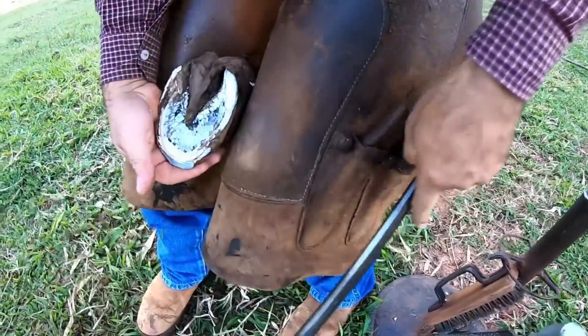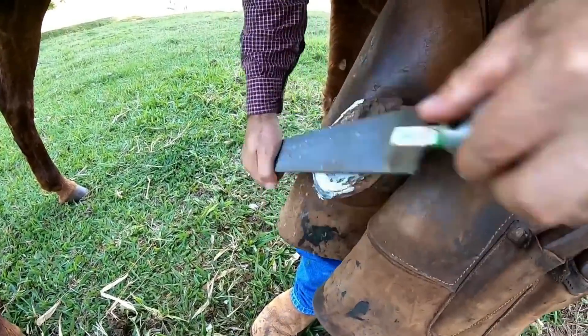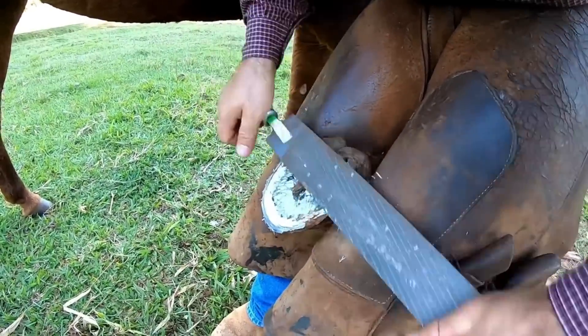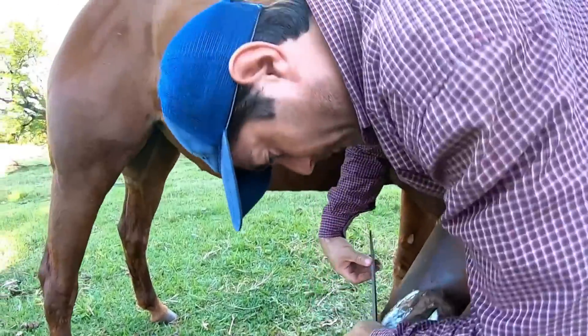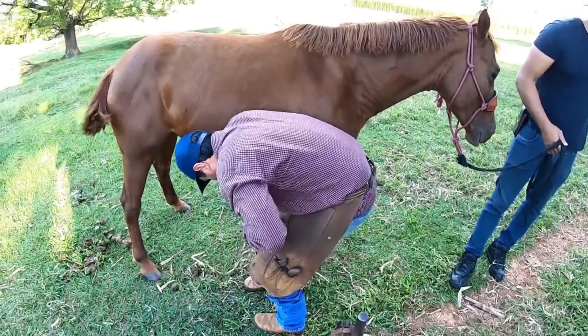There is Renato trimming her other leg, and we're going to release this girl now. Time will tell what will become of this animal, and most likely everything will be fine. I hope you enjoyed this video — stay with God, everyone, and see you next time, God willing.